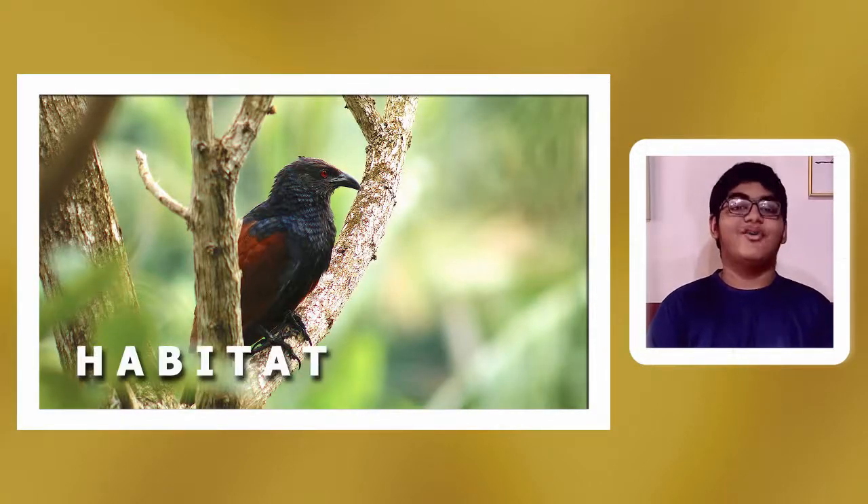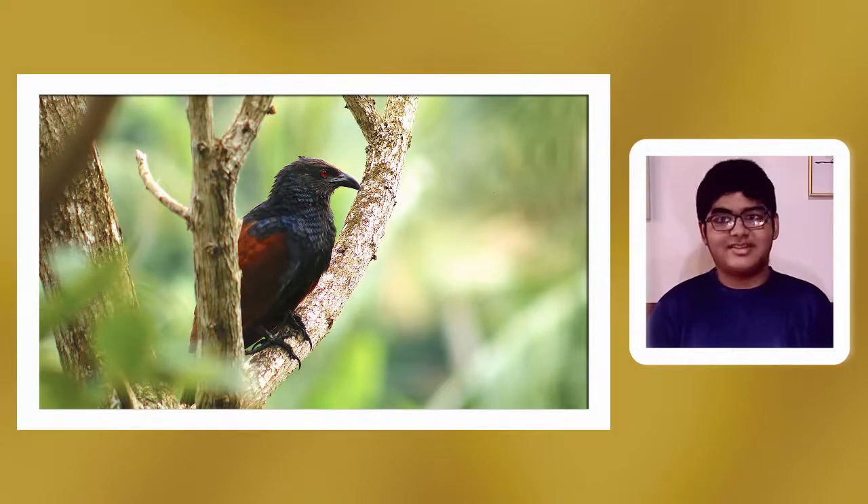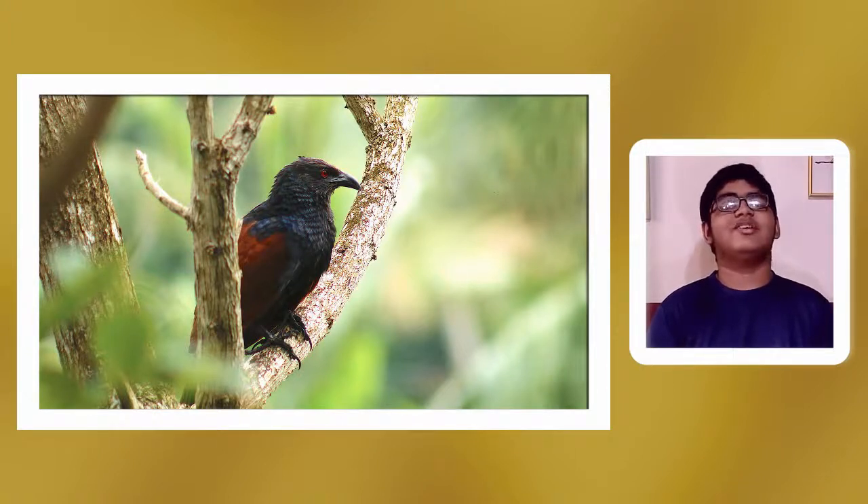Where is the Greater Coucal found? It is strong across most of India and the subcontinent. It lives in jungles, cultivations, urban gardens, wetlands, and deserts — almost everywhere in the country except snowy places like the Himalayas and Ladakh. They are also seen clambering around these habitats in an odd fashion.